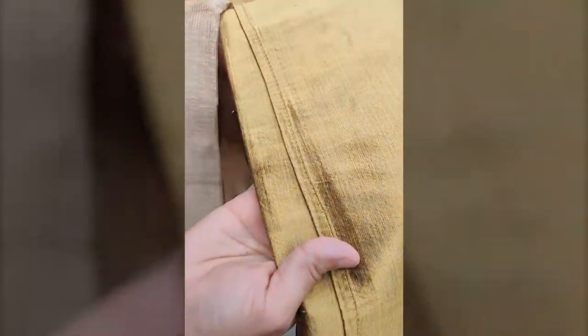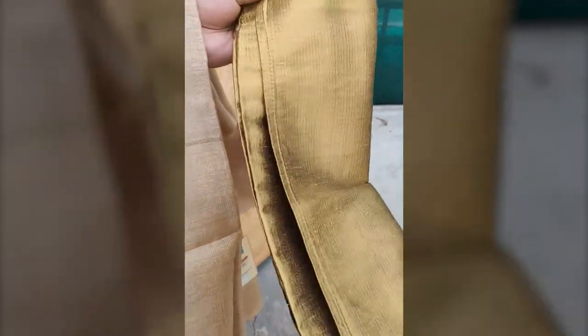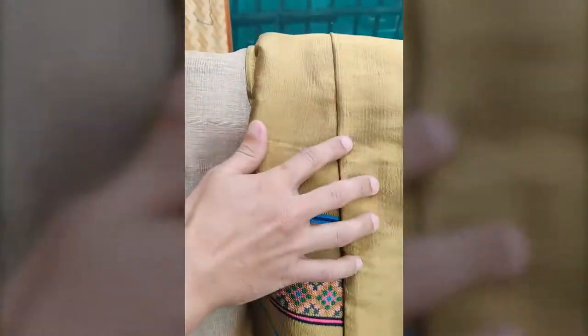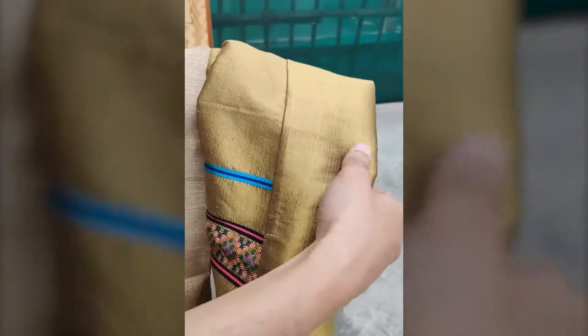The first one we have here is mulberry. This is a scarf made from mulberry silk, and this is actually dyed mulberry. Mulberry in general is white — this is chemically dyed. This is a mulberry shawl. You see it's very shiny; even just in shade, it looks very shiny.